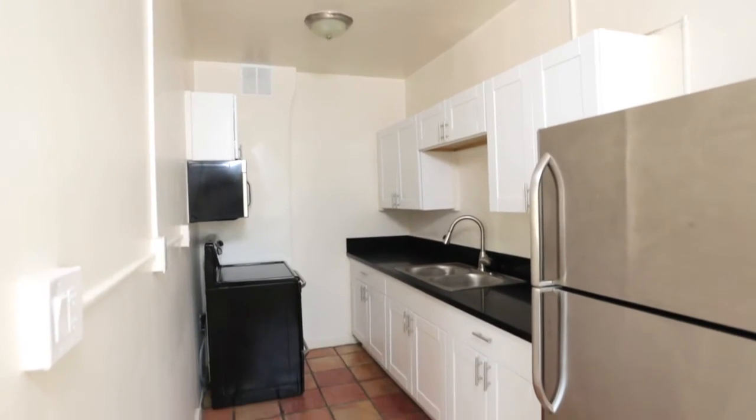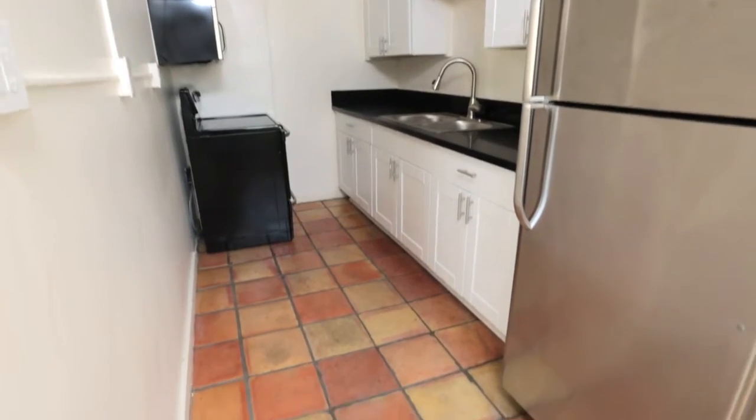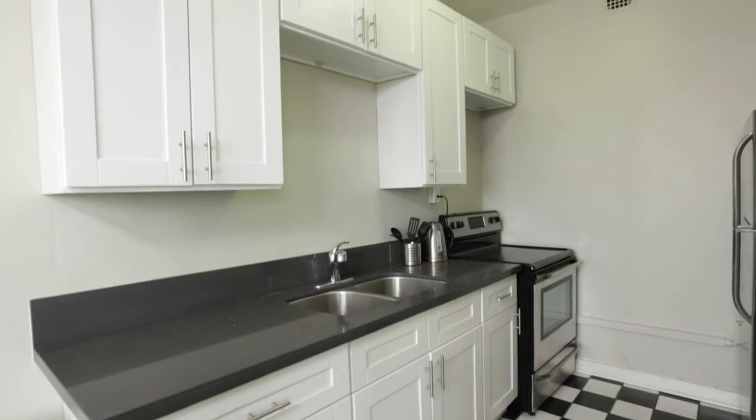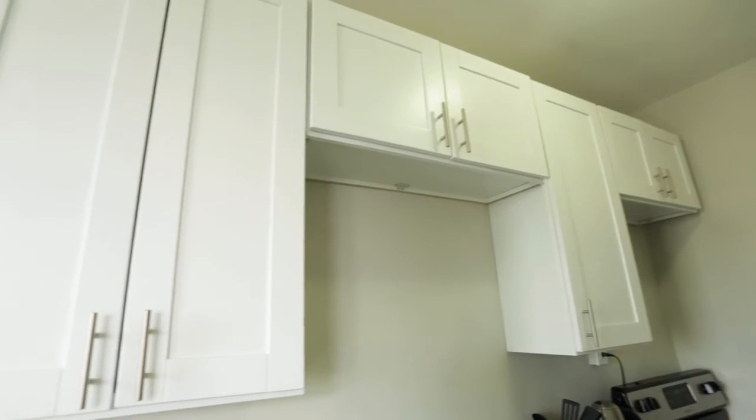Our kitchens are classic yet modern, with brand new stainless steel appliances that make any meal convenient to prepare. Pair that with a vintage built-in hutch and you've got a neoclassical kitchen any celebrity chef would admire.